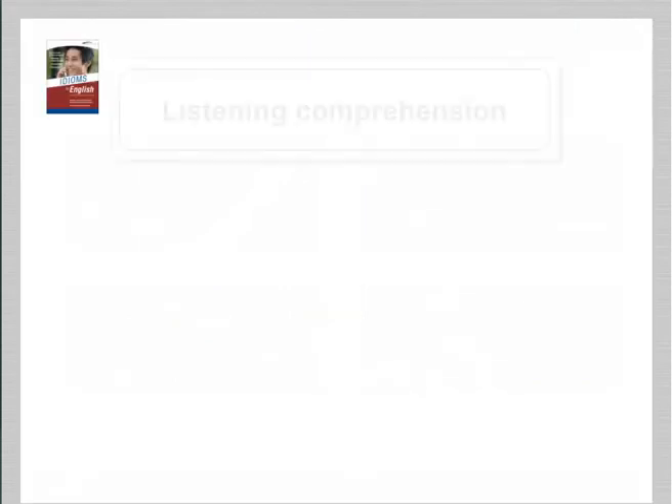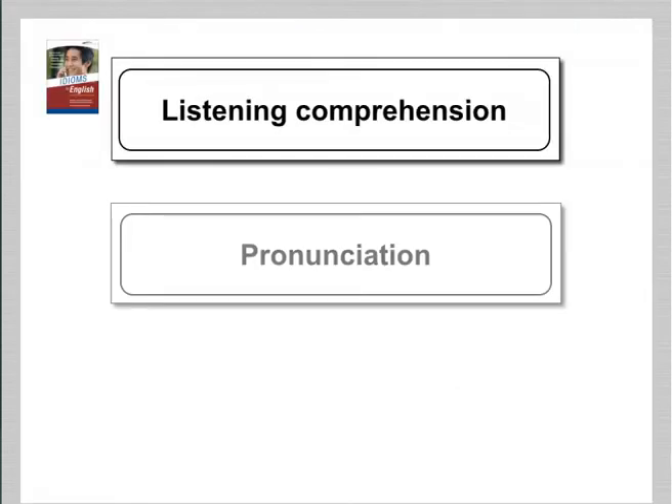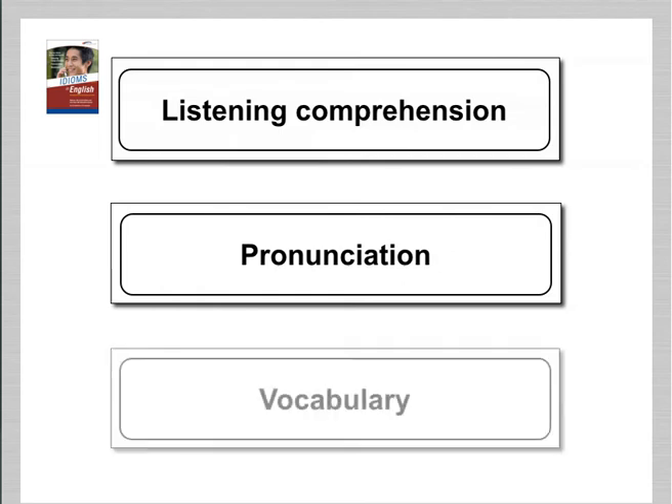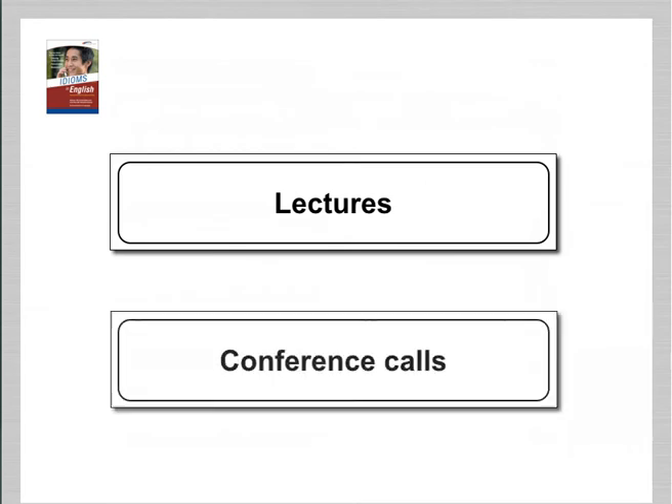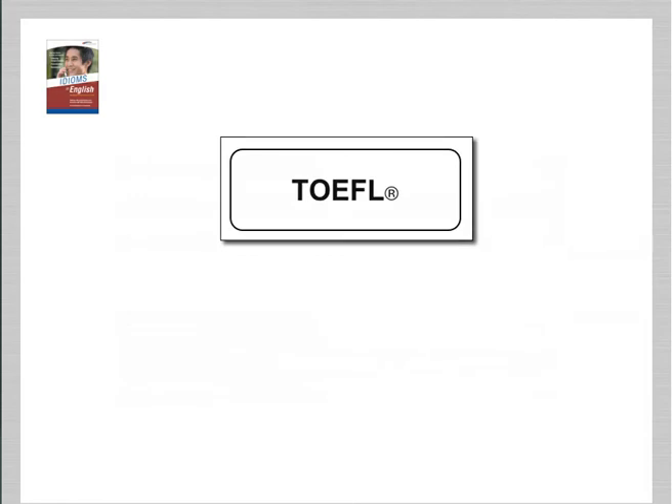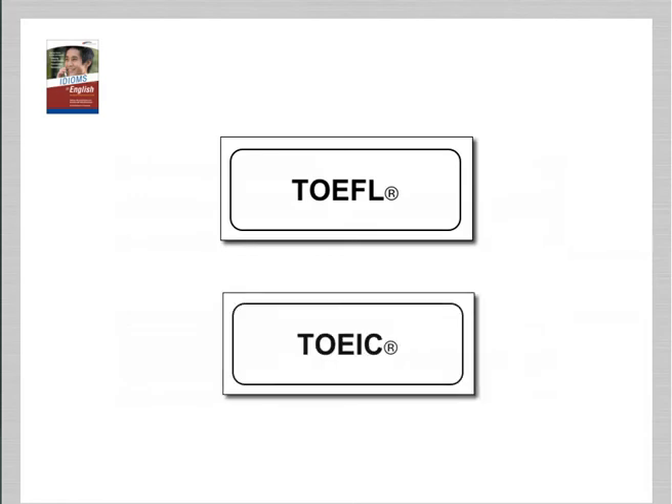With this program, you can improve your listening comprehension, pronunciation, and vocabulary in English — for lectures and discussions at school, for conference calls and meetings at work, and for tests like the TOEFL and TOEIC.